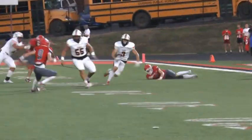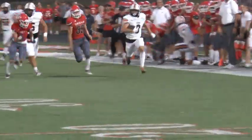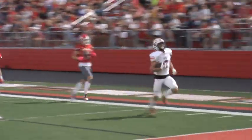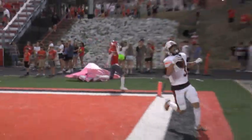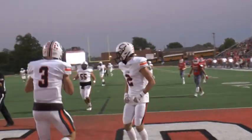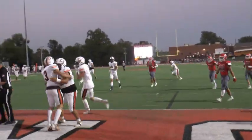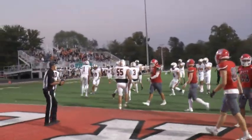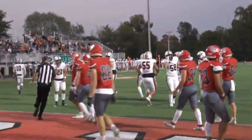Snap to Tucker, dropping back to pass, throws to his left. It is caught by Wyatt DeLong, who's streaking down the field. Looks like he's going to outrun everybody. He will score. Tigers roaring into the end zone. Touchdown Tigers. That's a 60-yard touchdown pass from Roman Tucker to Wyatt DeLong.